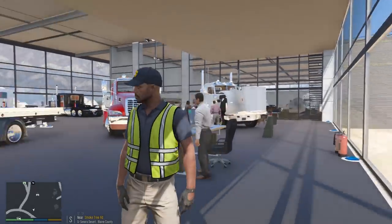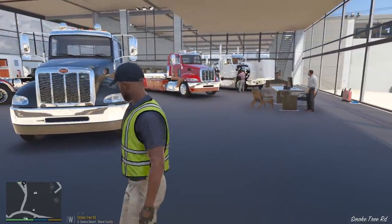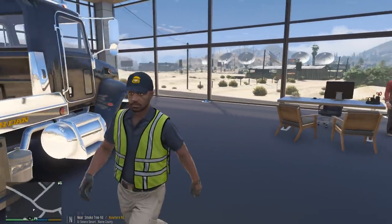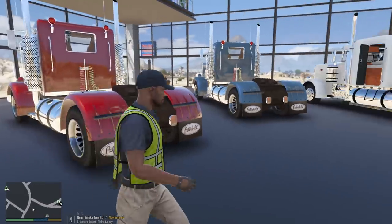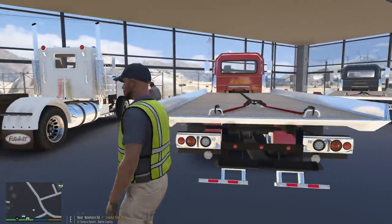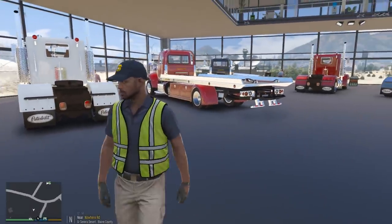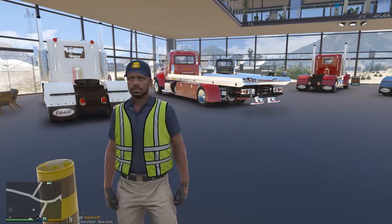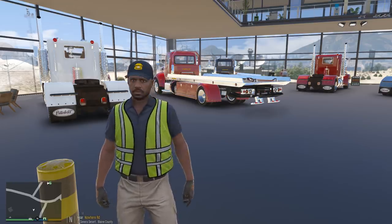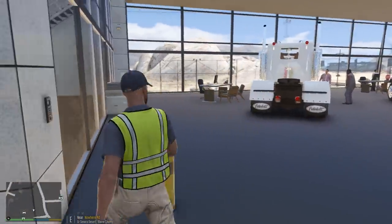We're at the Peterbilt dealership here in Blaine County — we just signed the papers and the truck is officially ours. I'm trying to hide it because I don't want you guys to see it yet, but you can take a look at the dealership and see all the cool Peterbilt trucks. In real life you wouldn't buy a tow truck at the actual dealership — it's manufactured by a third party that customizes the frame and adds towing equipment, but for simplicity we're using a one-shot dealership that does it all.